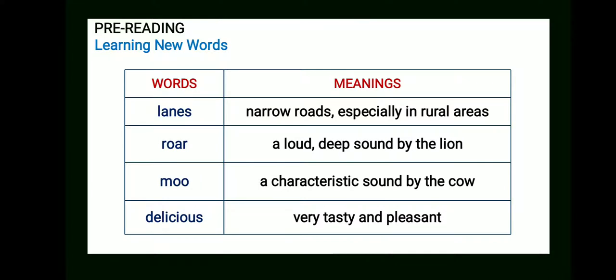The first word is 'lanes.' Students, you all know the meaning of lanes in the context of traffic control — a lane is a part of a roadway, and most public roads have at least two lanes. Now, in the context of the given story, lanes are narrow roads, especially in rural areas.